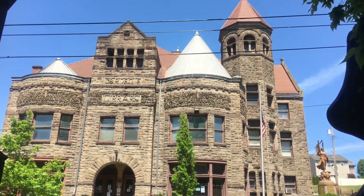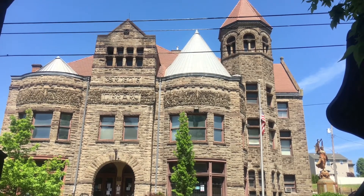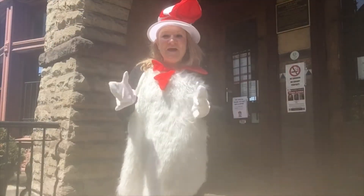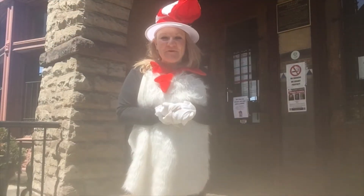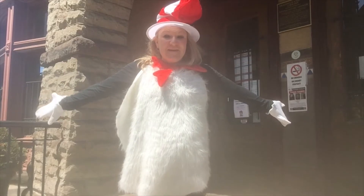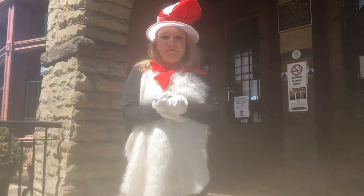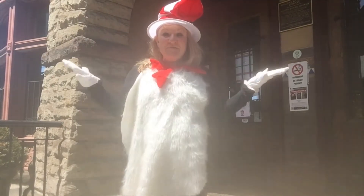Hi and welcome to the Braddock Carnegie Library. It's always a beautiful day here. Hi everyone, I'm Mandy Williams and I'm the children's librarian here at the Braddock Carnegie Library. Welcome. We are so happy to be partnered up with WQED and Inquire Within, and I can't wait to show you our library. Come on in.